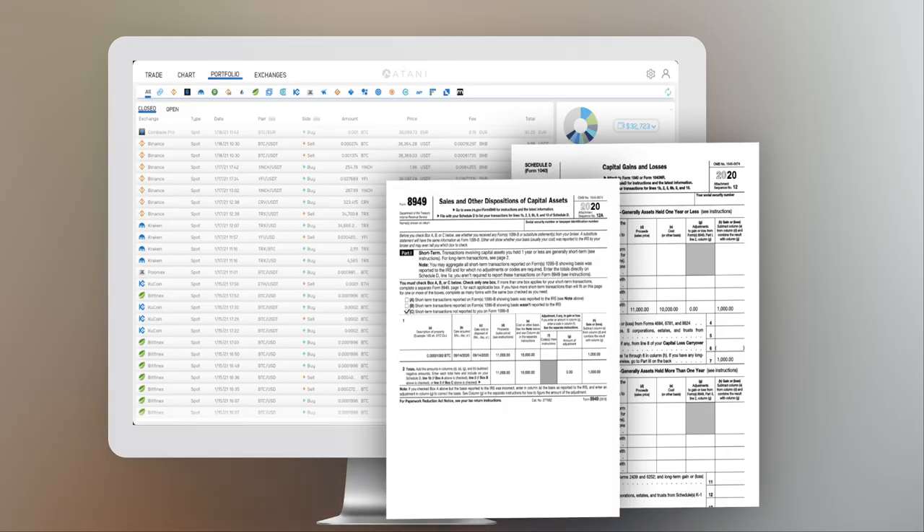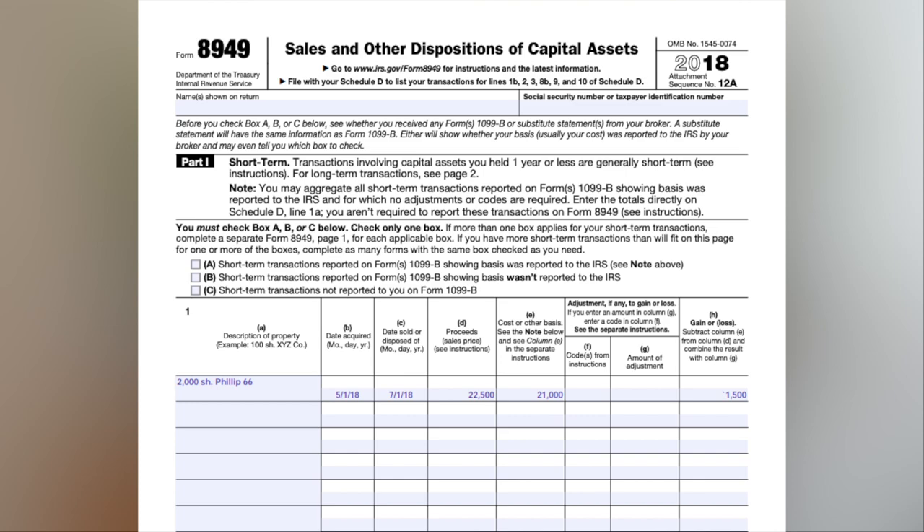Another super clutch feature is free tax reports. If you're on the exchanges that Atani supports — and they support most of the major ones — and you don't have other things going on like NFTs or DeFi, this could be a great opportunity since other crypto tax tools are super expensive. Atani gives you your Form 8949 and Schedule D, especially if you're a US resident — that's the gains and losses form you need to send to the IRS.